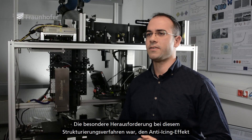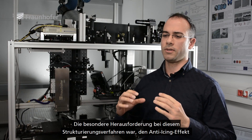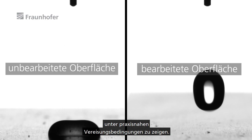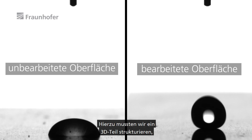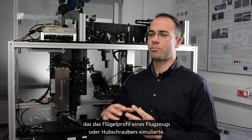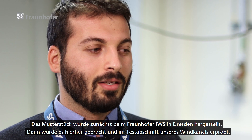The particular challenge in this kind of structuring was to demonstrate the anti-icing effect under relevant icing conditions. To do this, we had to structure a 3D part that simulates basically the profile of a wing of an airplane or a helicopter.